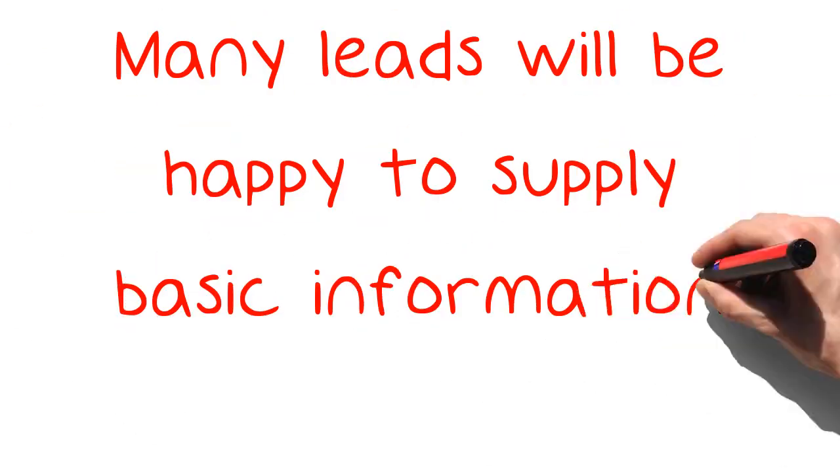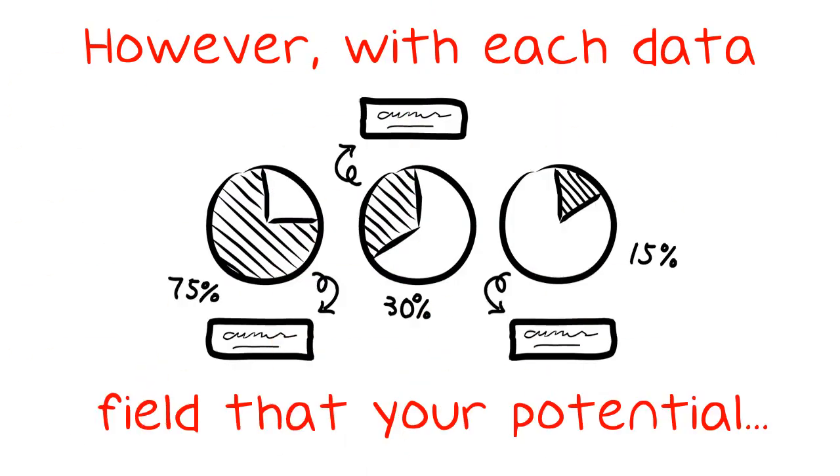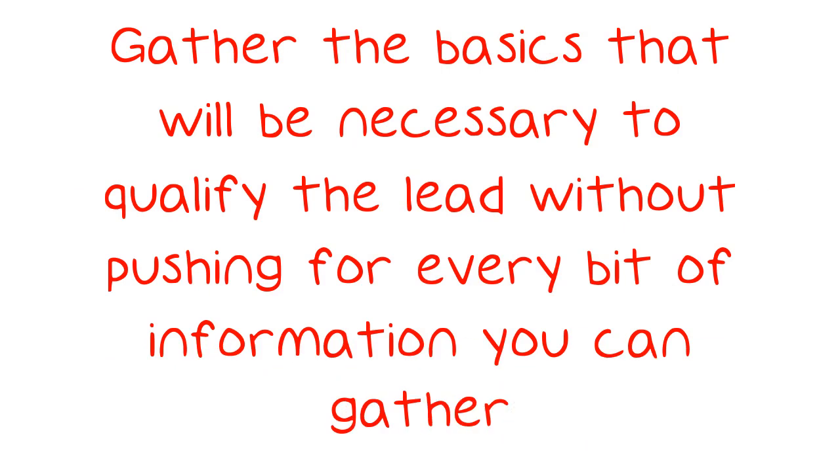Avoid overkill in your information gathering. Many leads will be happy to supply basic information. However, with each data field that your potential lead needs to fill, their desire to continue wanes. Gather the basics that will be necessary to qualify the lead without pushing for every bit of information you can gather.